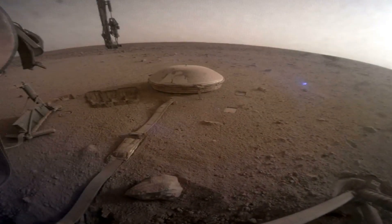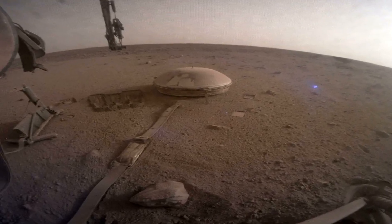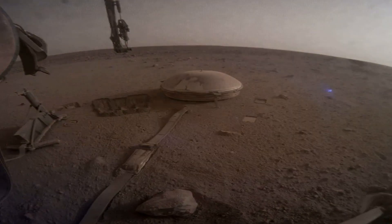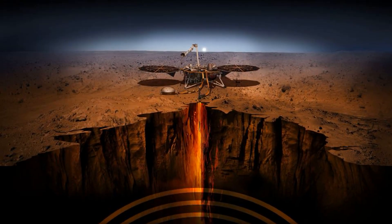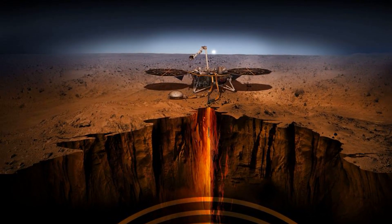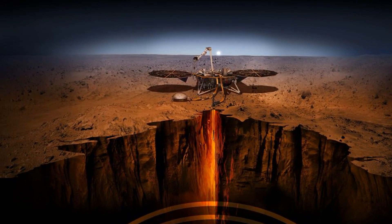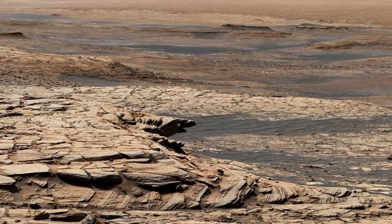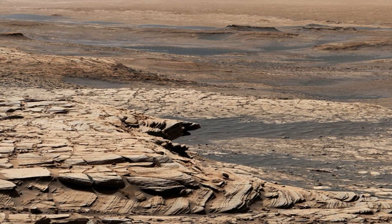Most of us have run across sandstone at one time or another here on Earth. It's a rock formed when water carries sand from one place to another and deposits it. This could be in a lake or ocean environment, on an ancient beach, or along the edges of rivers. Some sandstones are also created when the wind blows sand into dunes.